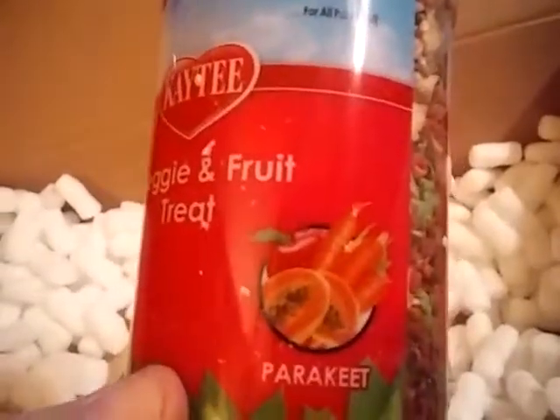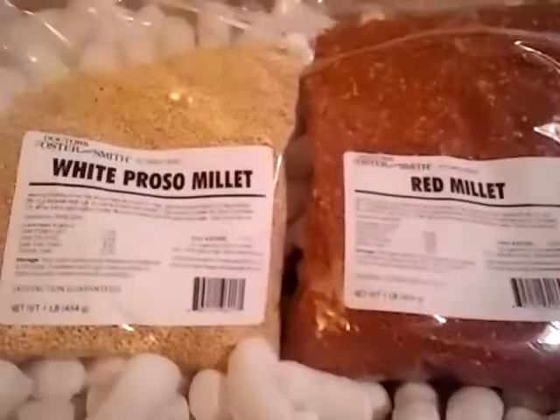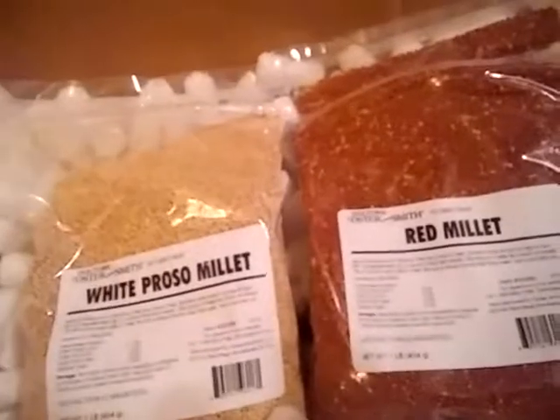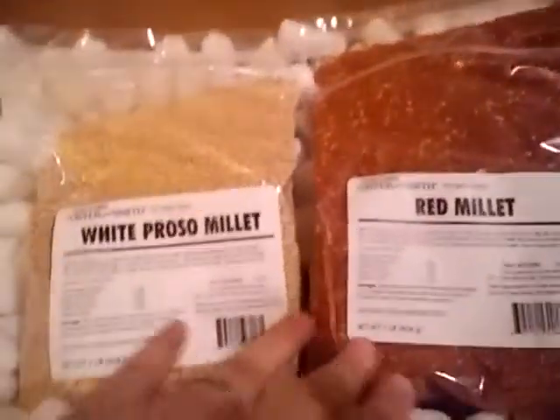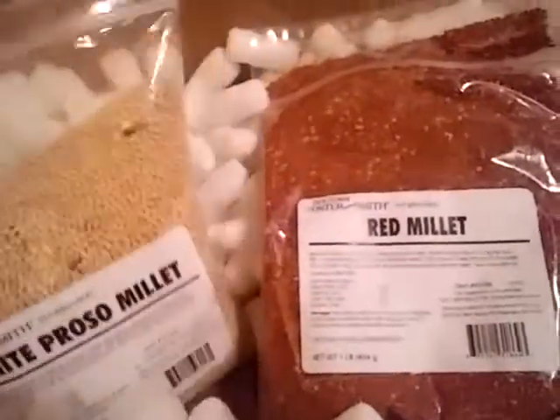This is a veggie and fruit treat for parakeets. I mix millet in with my greens, with my chop, because it's one of the only ways I could get my parakeet to eat greens for a while. It's also good for a little treat. I got regular white millet off the seeds and I got red millet, and I'm going to mix the two together — they get a tablespoon or two for the week, they don't get very much at one time.